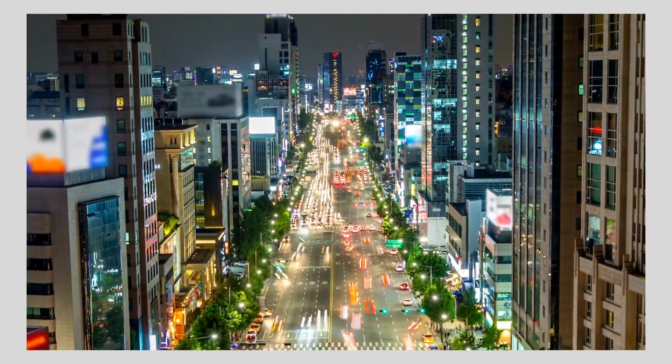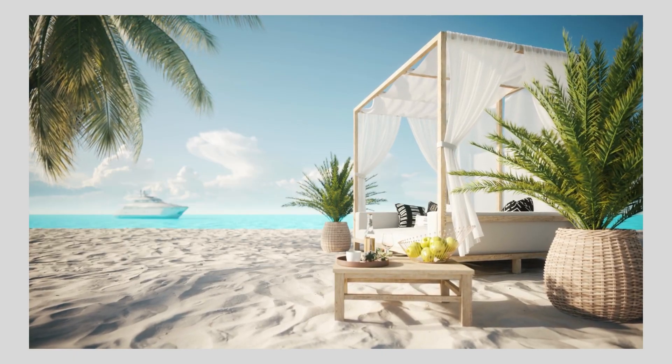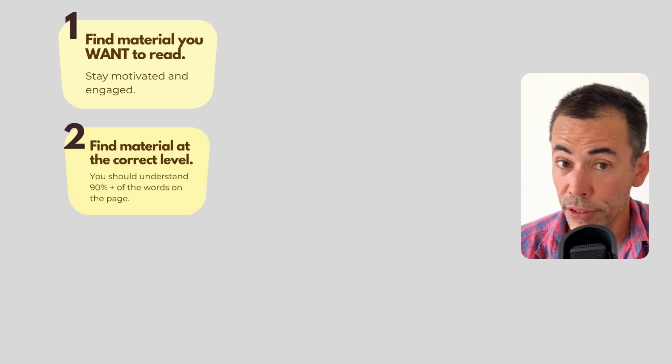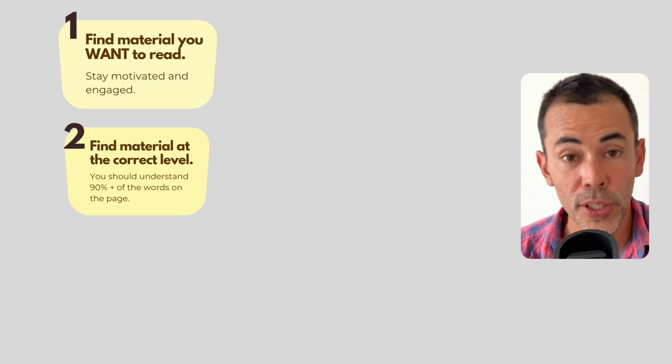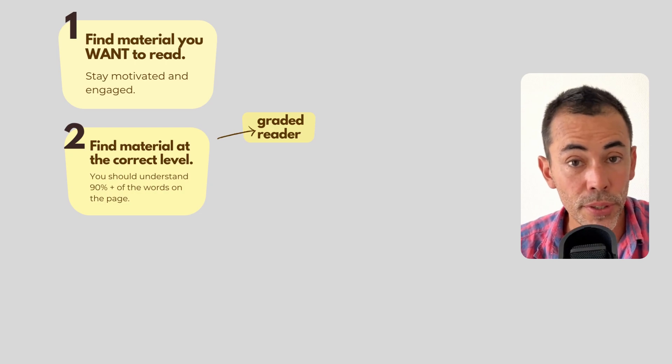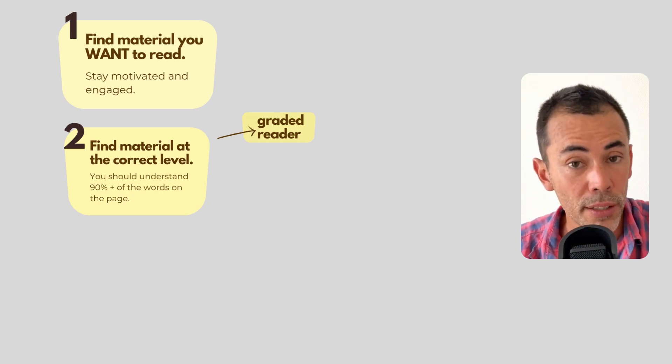So those are all the benefits of extensive reading. Now let's look at how to do it — how to work extensive reading into your life, because I know everyone's busy. Reading for pleasure seems like a luxury that we don't have time for nowadays. Let me see if I can help you work it into your life in an easy, sustainable way. First and foremost, the number one most important thing is to find material that you're interested in, that you actually want to read. You need to do this to stay motivated and stay engaged. Number two: what should you be reading? If something is too difficult or too easy, you're going to lose motivation. So I suggest starting with a graded reader. Graded readers are books, stories, or material that has been adjusted for different levels of English speaker.